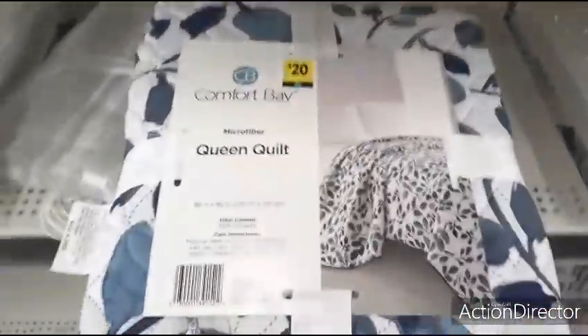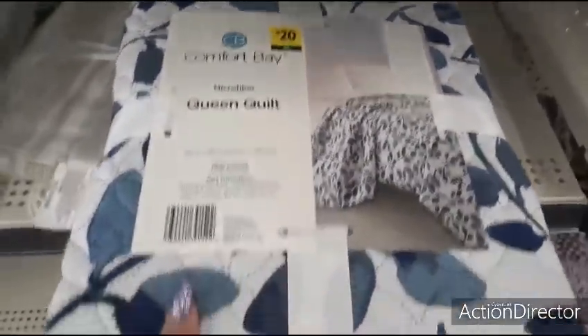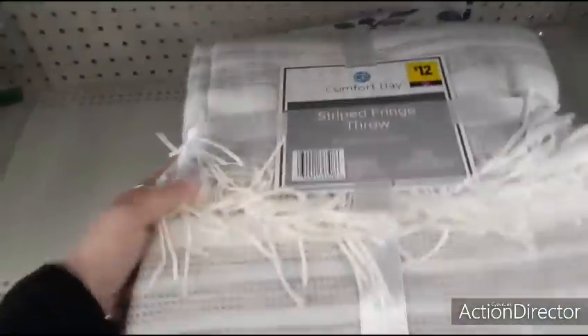There's a quilt so I'm going to show it to you — blue and white microfiber quilt, Comfort Bay, $20.00, it's really pretty, 100% polyester. We also have this cute throw — $12.00.